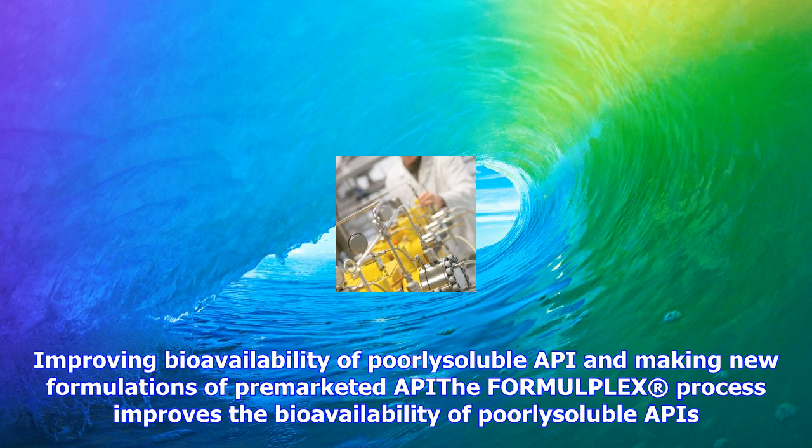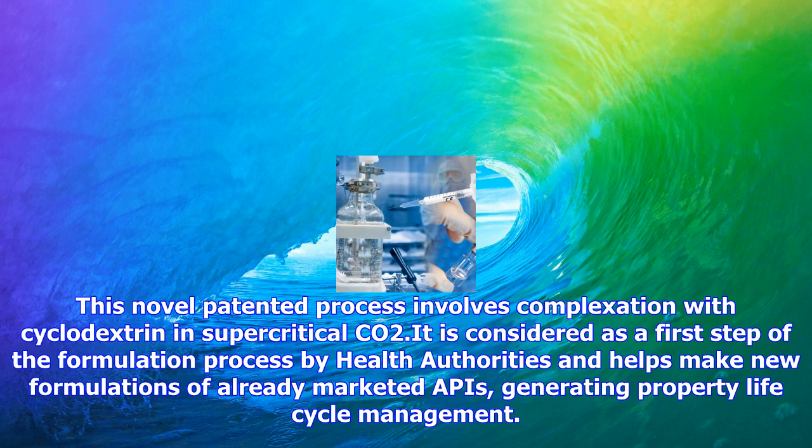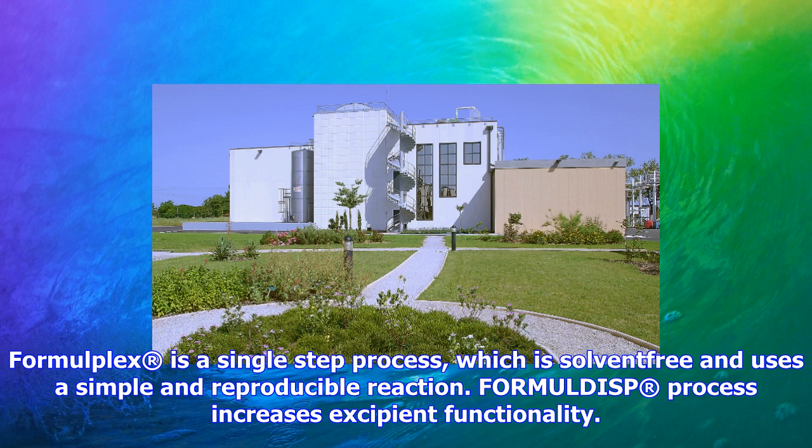The Formaldisp process increases excipient functionality. This innovative, single-step, patented process uses high-pressure CO2 as a medium to load an API in an excipient matrix. The result is a totally stable solid dispersion with enhanced properties. This process is suitable for oral administration using GRAS polymer.